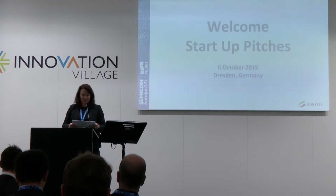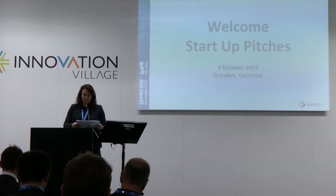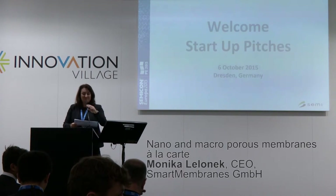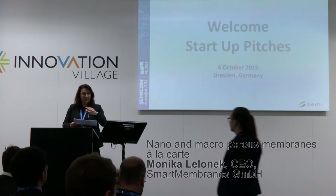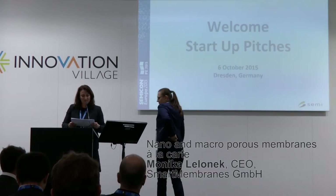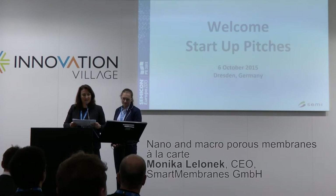The next speaker comes from Germany, Smart Membranes — Monika Lelonek. Welcome. The title of the presentation is Nano and Macro Porous Membranes à la carte.